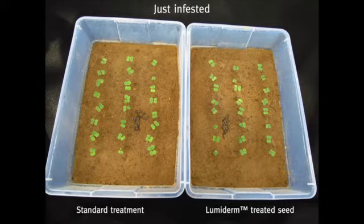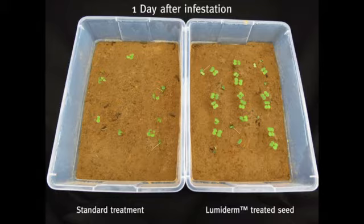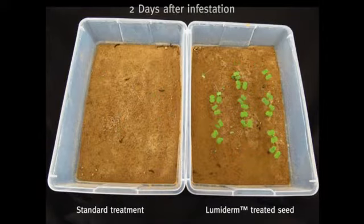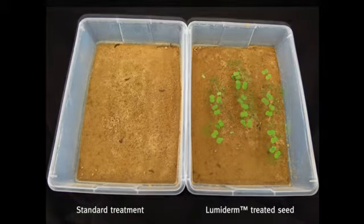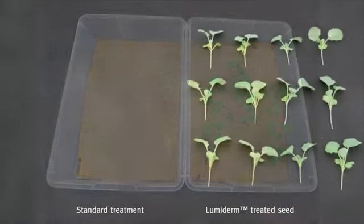As you can see, almost immediately after infestation, the plants with only the standard seed treatment exhibit severe cutworm damage. By day two, virtually all of the plants with the standard treatment are destroyed, while the Lumaderm treated plants continue to thrive. At six days post infestation, none of the plants with the standard treatment have survived, while the majority of Lumaderm treated plants are still present and growing strongly.